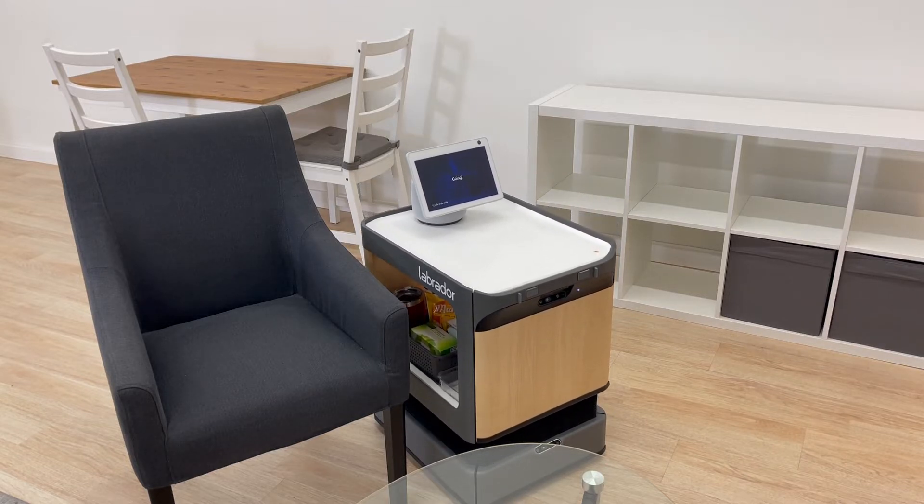And even more broadly, it provides new ways to access technology and have control over your environment, which is really what our mission is about.